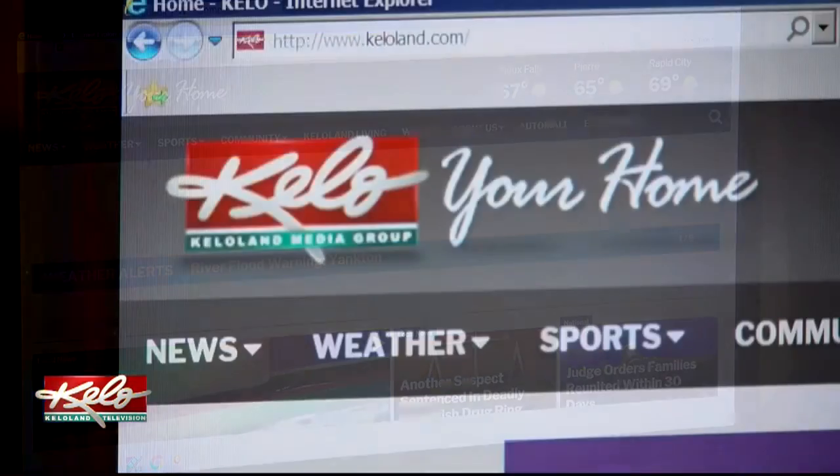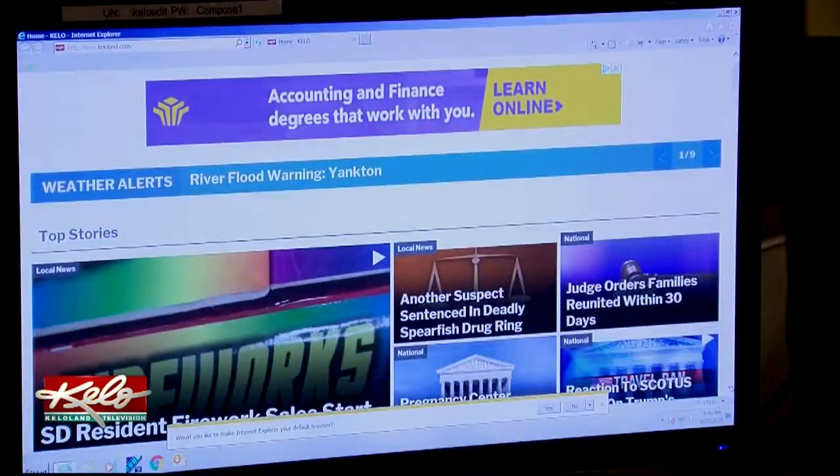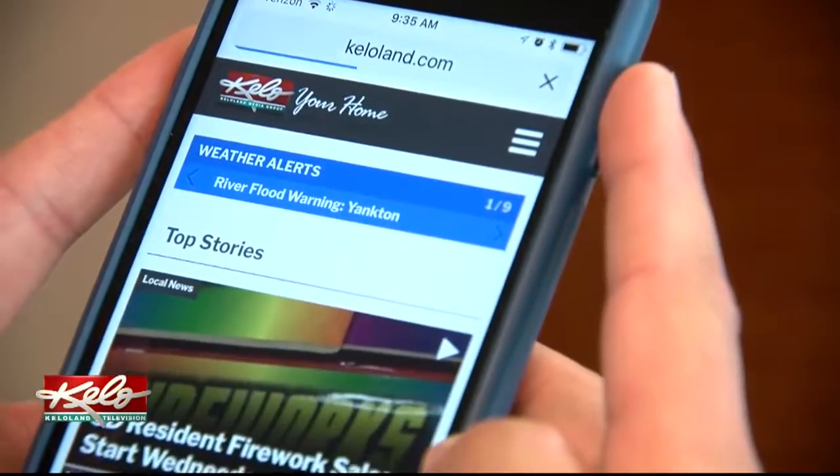Welcome to the new KELOLAND.COM. The most visited website in the state is being tweaked to bring a cleaner look to your computer and mobile device.